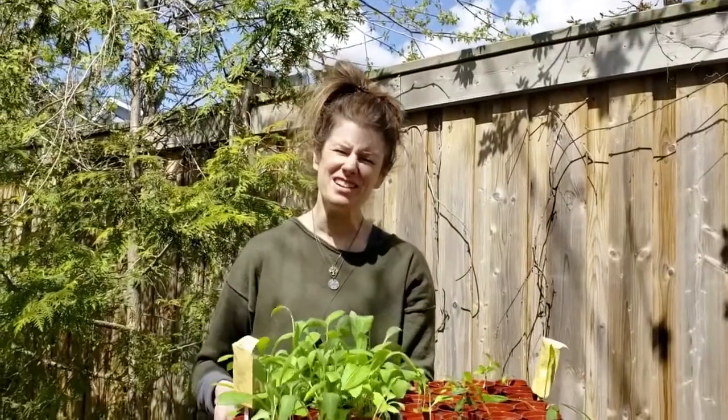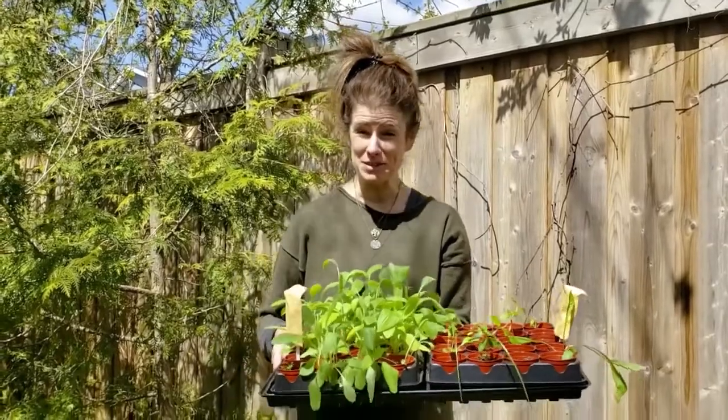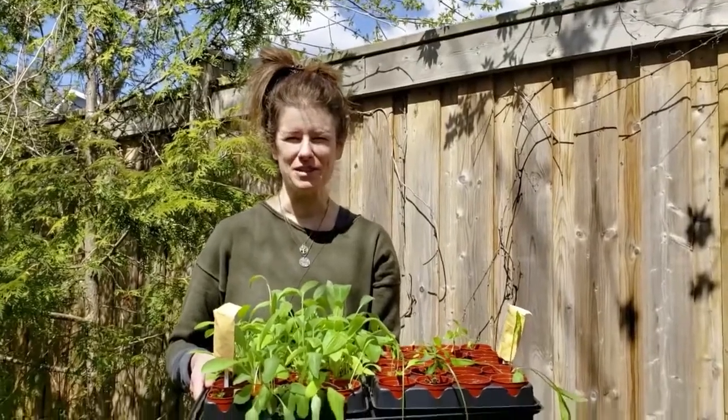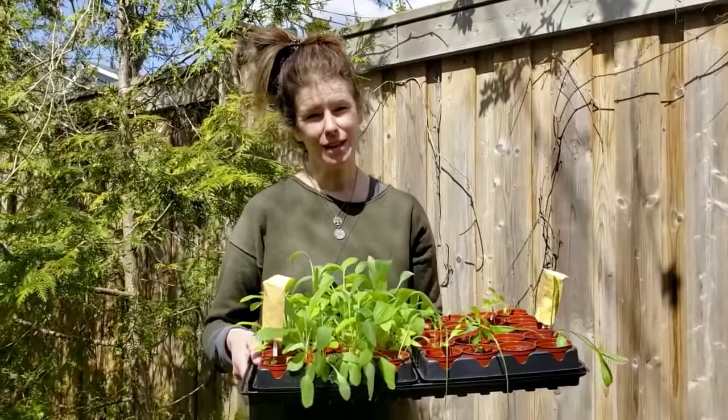Hi there, I'm Tanya Eyre. I'm a teacher and teacher librarian at General Crerar Public School in Toronto in Scarborough, and our school is so thrilled to have partnered with Toronto Region Conservation Authority last year and this year for the Meadowway.